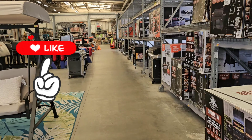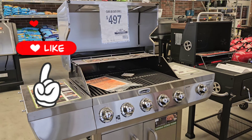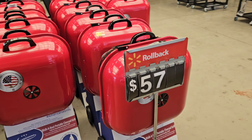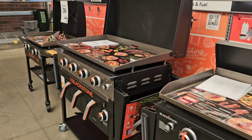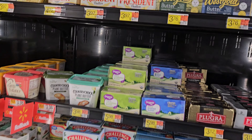Hey y'all, we're in Walmart! I hope you're having a great day. Y'all make sure to hit that like button. Let's see what's going on in Walmart — let's get to it, some new products right here.